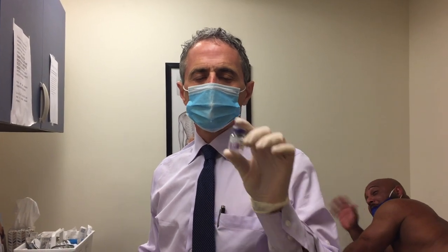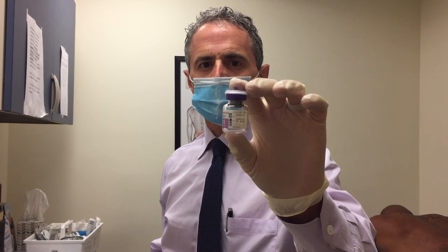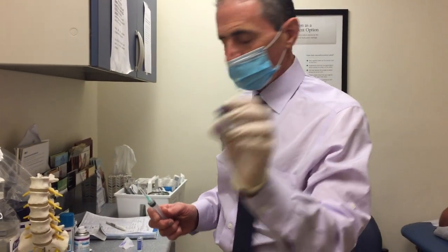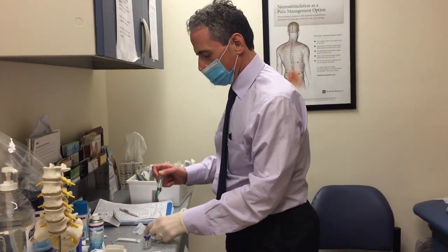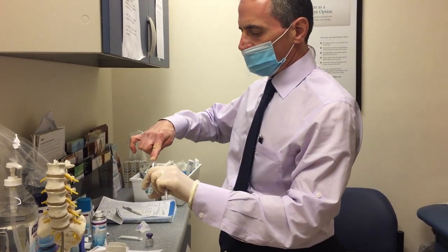Hi, Dr. Todd Koppel here. Today we're doing something that we don't do too commonly. We're using botulinum toxin for cervical dystonia. It comes in a 100 unit vial and so we dilute it with 10 cc's.